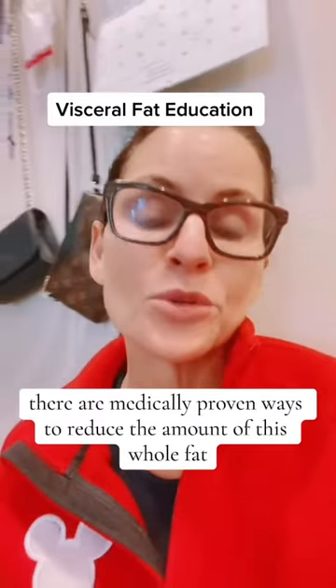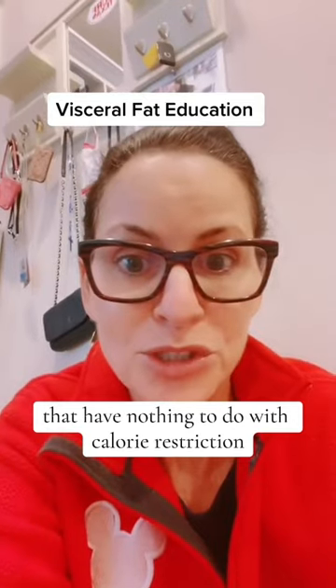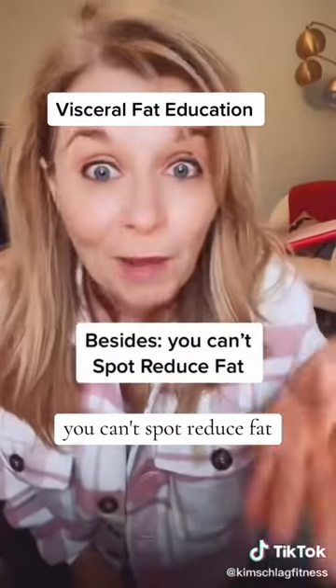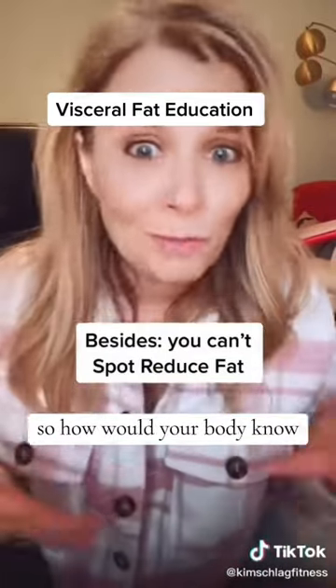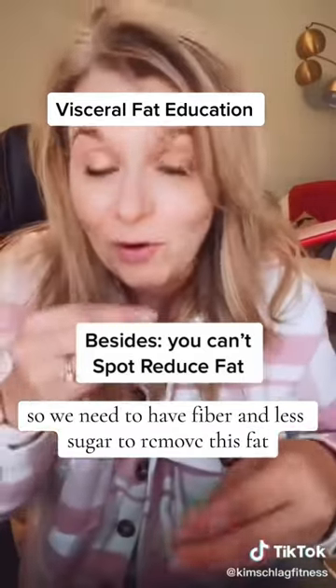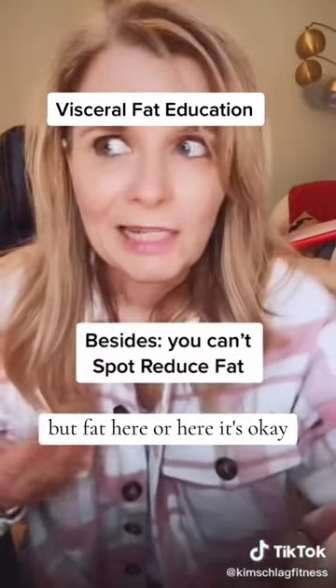There are medically proven ways to reduce the amount of visceral fat that have nothing to do with calorie restriction, and this has been proven in multiple studies. Not to mention, you can't spot reduce fat — so how would your body know, 'Oh, this is visceral fat, so we need fiber and less sugar to remove this fat, but fat here or here, it's okay, you don't need those things'?